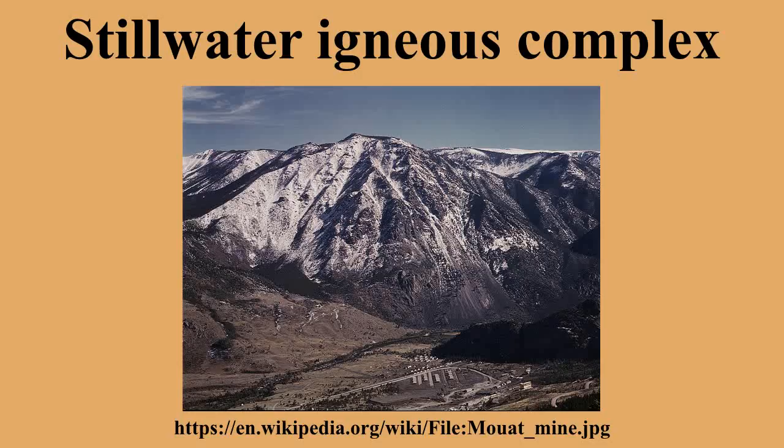The Stillwater Igneous Complex is a large layered mafic intrusion located in southern Montana in Stillwater, Sweetgrass and Park counties. The complex is exposed across 30 miles of the north flank of the Beartooth Mountain Range.